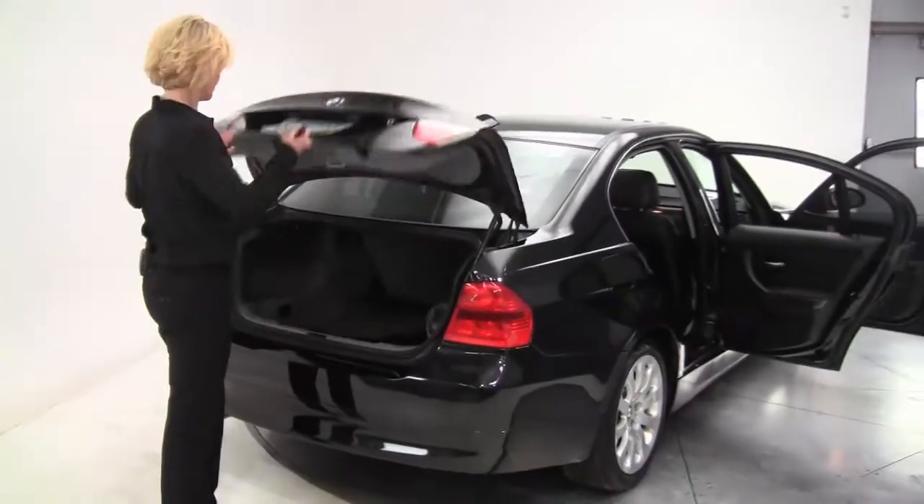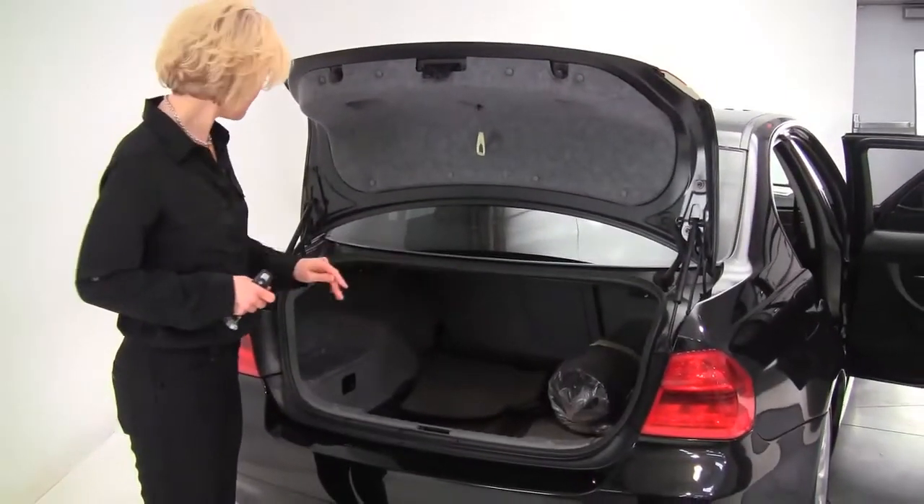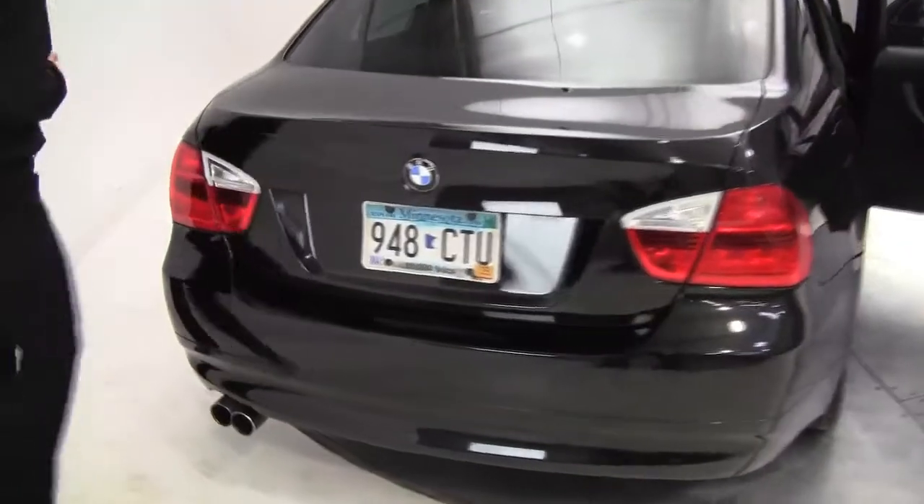Take a look in the trunk. We've got a full set of all-season floor mats, owner's manual, really nice spacious trunk. We've got service records available for this gorgeous four-door sedan.